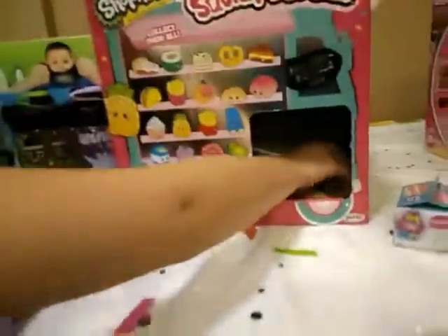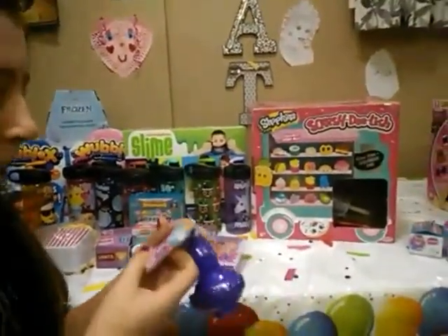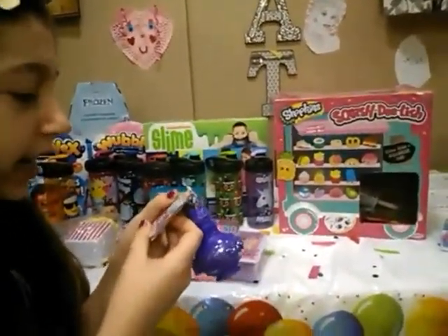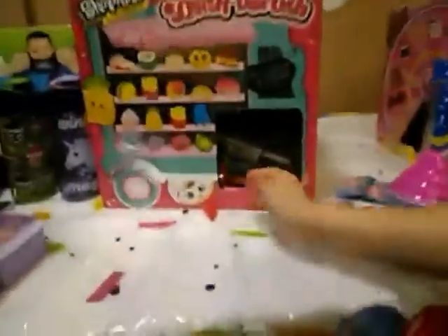This is a whoopee cushion — I've never seen this before. It's another Shimmer and Shine item. This is Shimmer and Shine Teeny Genies. This is what you could get in this, and this is the collector's sheet, which is really cool. And I got a purple bottle.